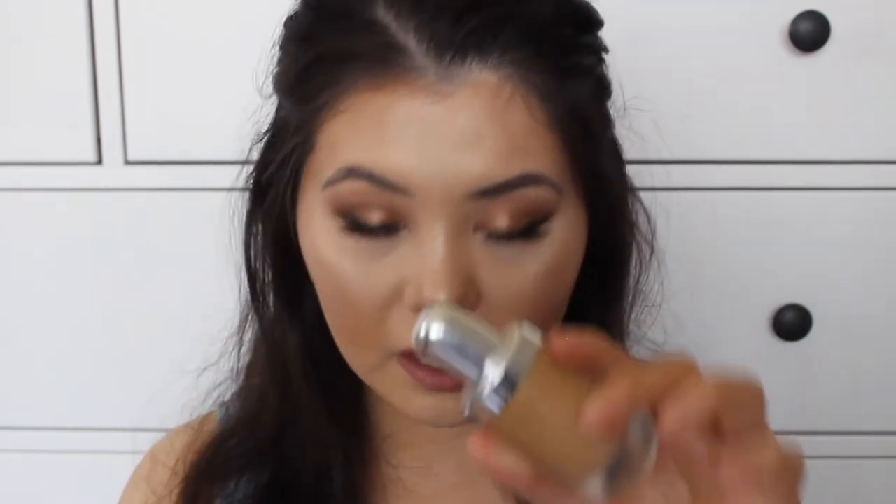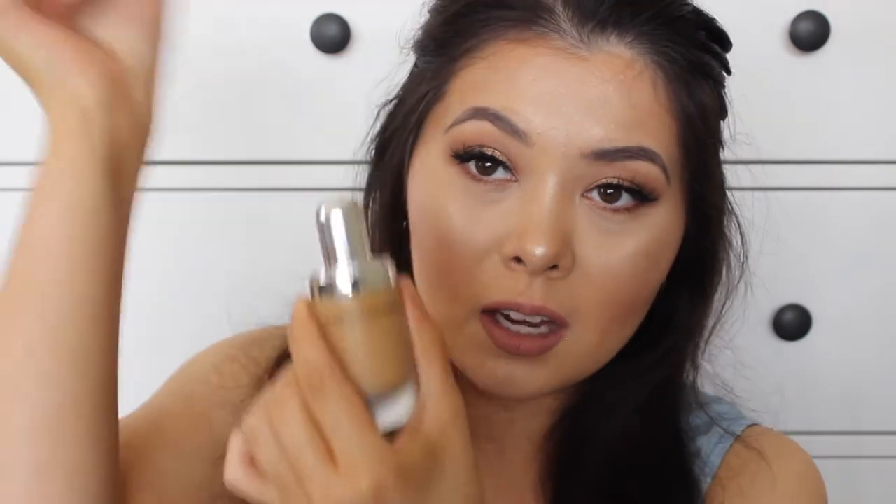Another thing I like is that a little bit really does go a long way — you don't need much to get full coverage. It's almost pure pigment, it's seriously so good. It comes with a cap, and underneath there's a little stick for applying the foundation. Make sure you always shake this foundation because it does separate. I wish it had a pump, but I really do like it for that aspect.